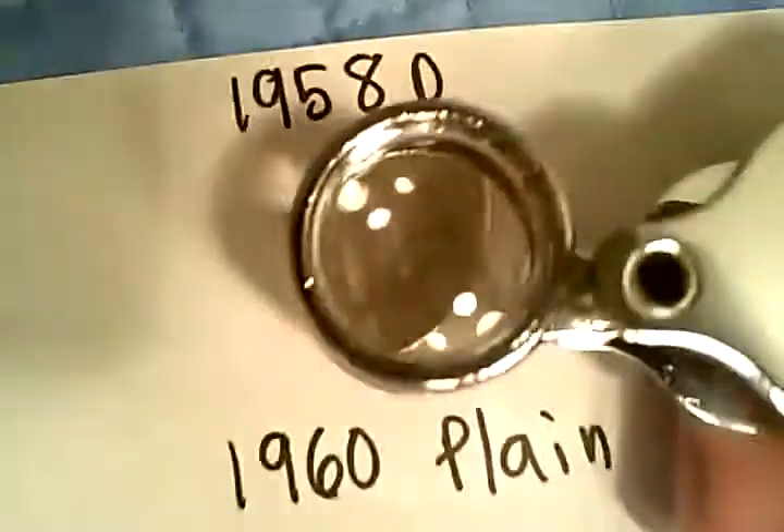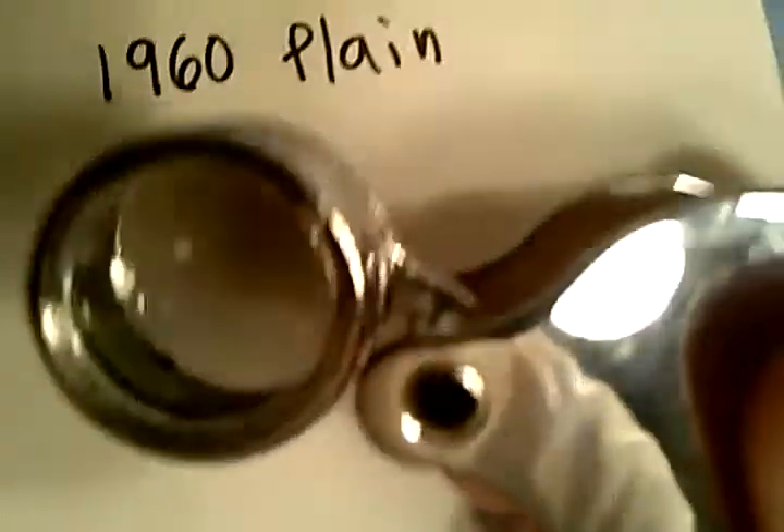You probably noticed that yesterday I also had a 1984 with some mint mark — I forgot what that mint mark was, but I threw it back. Here's the 1960 plain. Superdrew, who's been commenting on my videos and telling me how to improve — pretty awesome guy — actually told me they made a bunch of those that year, the 1984, so I just threw it back. It wasn't worth it.